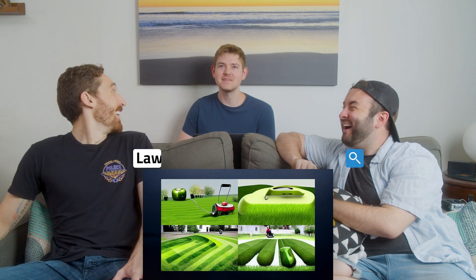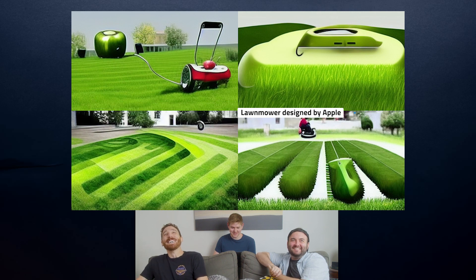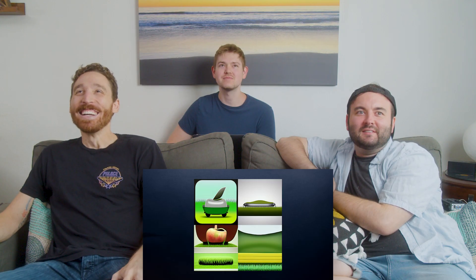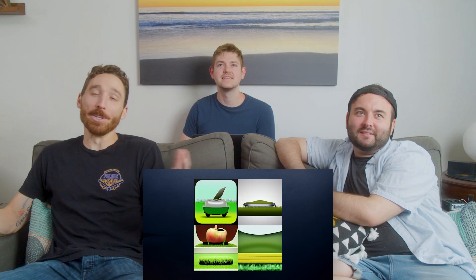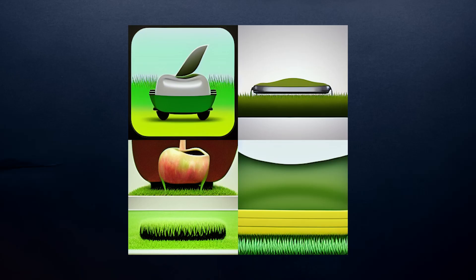An iMower? On the first try! Oh, there is an apple on there. I figured that one would probably give it away pretty quickly. That is believable as the Apple lawn mower though — this is 100% what Apple would design. It's very sleek. That's a good one.